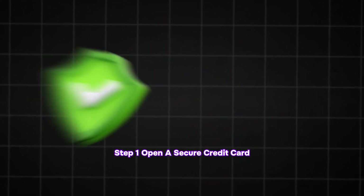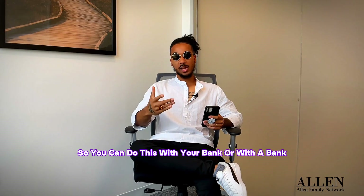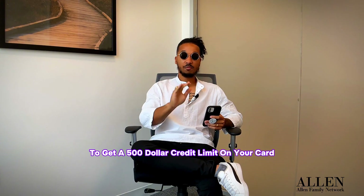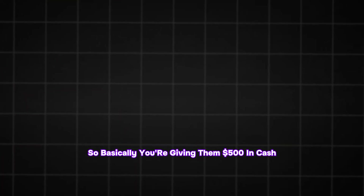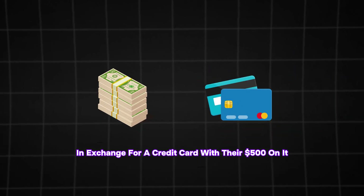So the first thing, step one: open a secured credit card. You can do this with your bank, credit union, et cetera. For example, you deposit $500 to get a $500 credit limit on your card. That's step one — open a secured credit card. Basically you're giving them $500 in cash in exchange for a credit card with that $500 on it.